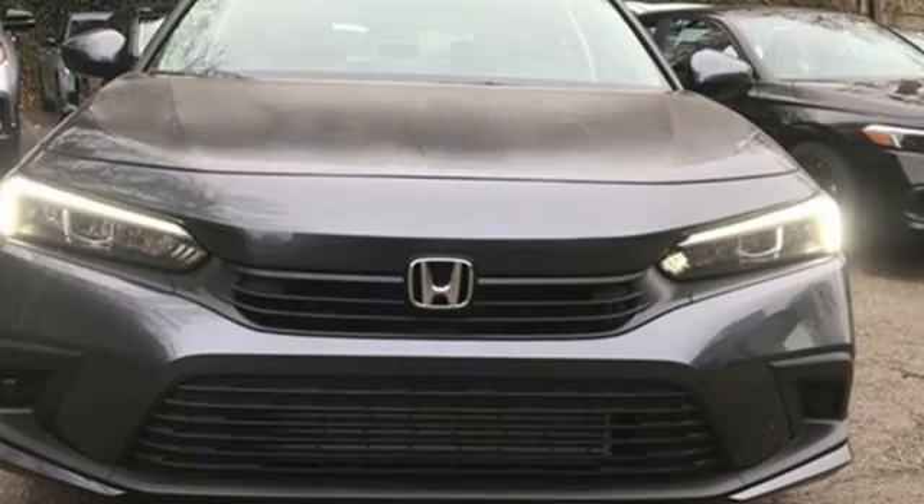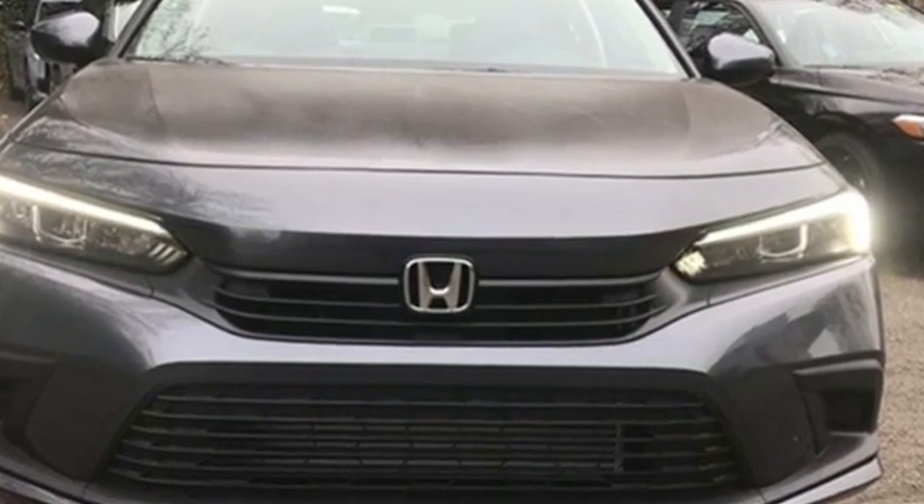It's a Honda so longevity comes standard. See it for yourself when you take it for a test drive.